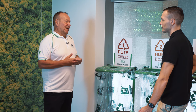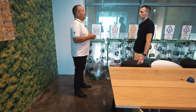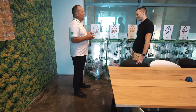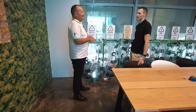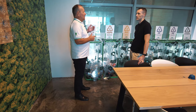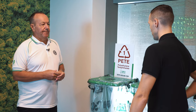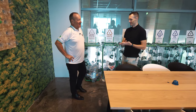Somebody said to me the other day that most banknotes these days are made from plastic, but you don't see banknotes lying on the beach. So it's about taking responsibility for a material that has been created for our convenience. Well, I'm really excited for the tour. Good, come this way.